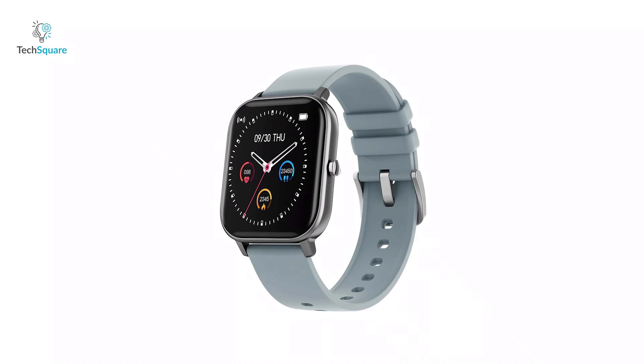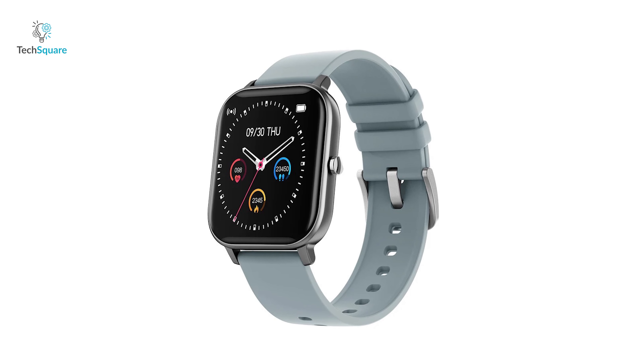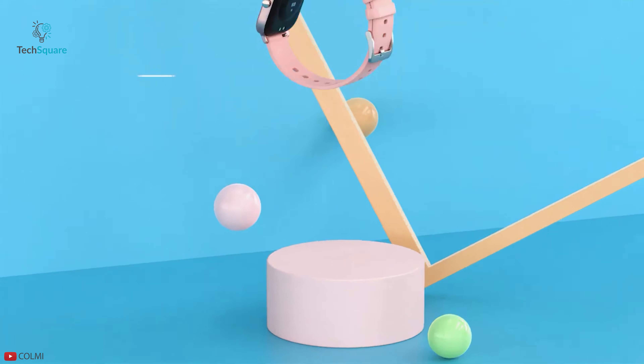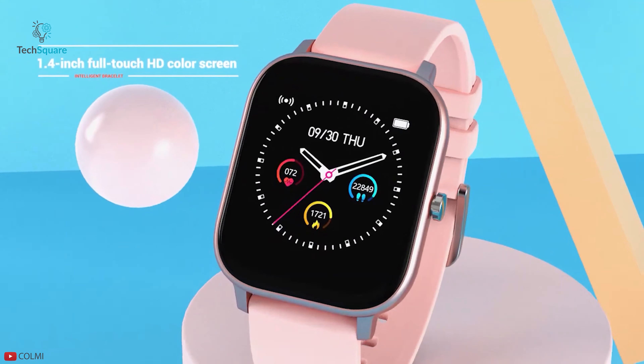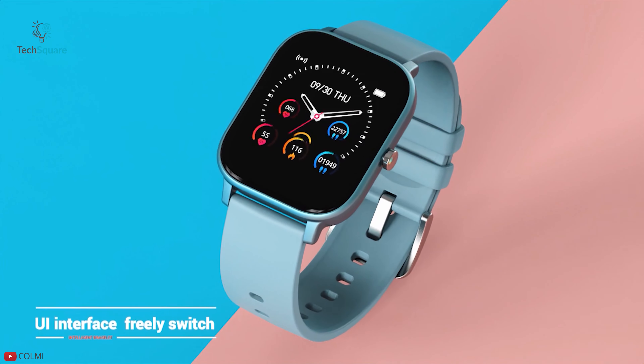Live boldly with the CallMe P8, a versatile and approachable everyday smartwatch packed with key fitness and smart features that enhances your smart lifestyle. Packed with a gorgeous 1.4-inch TFT LCD color screen protected by a 2.5D curved display, this watch gives you an all-screen viewing experience.